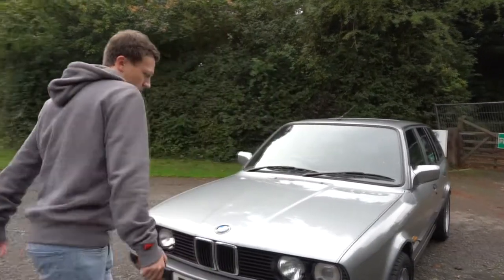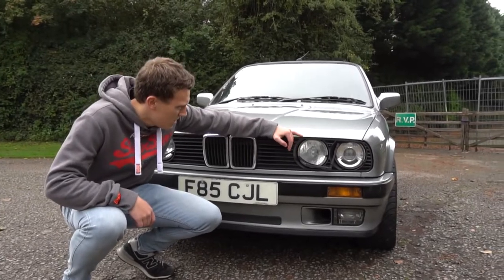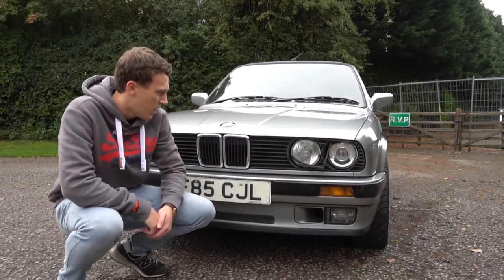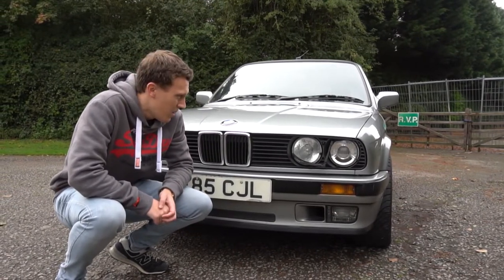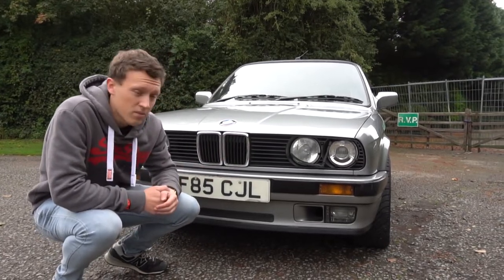Coming down to the front of the car, you can see this one is equipped with the headlight wash system — there's a jet nozzle and these two wipers. To be honest I haven't actually tested it on this car yet, I don't know if it works. I can't imagine I'd be using it that much, but it's a pretty cool feature and not many of them came with it.